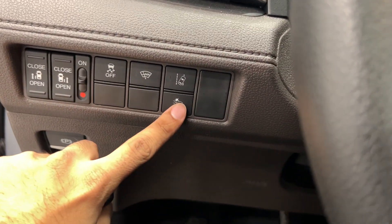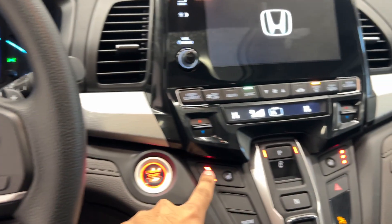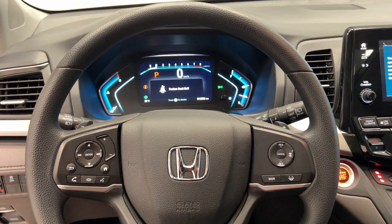On the dash here: collision avoidance and lane mitigation, push button start, leather steering wheel, cruise control, Bluetooth, and heated seats. And very low kilometers — only 13,000 — to take this beautiful Honda Odyssey home today.